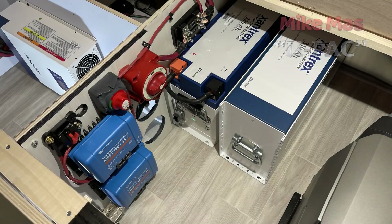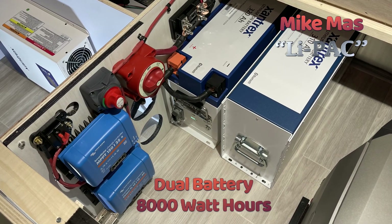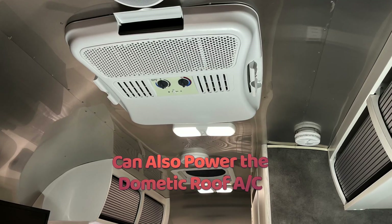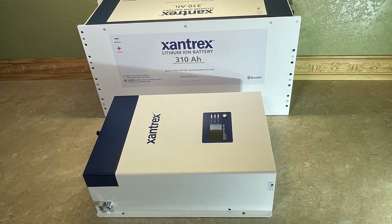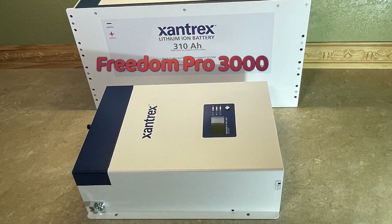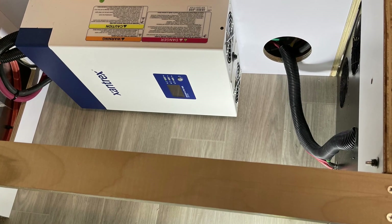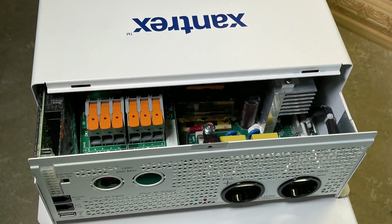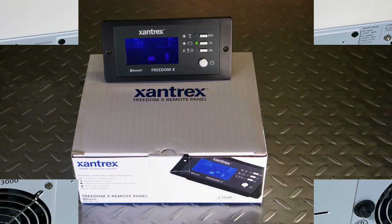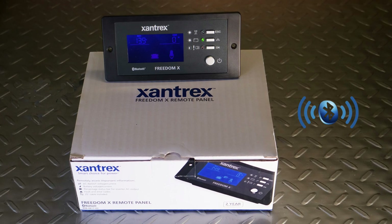Beginning with my larger 8,000 watt-hour system, this version uses two Xantex 300-amp battery modules, which can even power the Airstream's Dometic roof air conditioner for short periods of time. For 120-volt inversion and battery charging, this larger system uses Xantex's Freedom Pro 3000-watt inverter. The Pro 3000 is solid state, so it's very light and compact, and can charge lithium batteries at up to 150 amps. The Freedom Pro 3000 also supports Xantex's optional Bluetooth remote control panel.